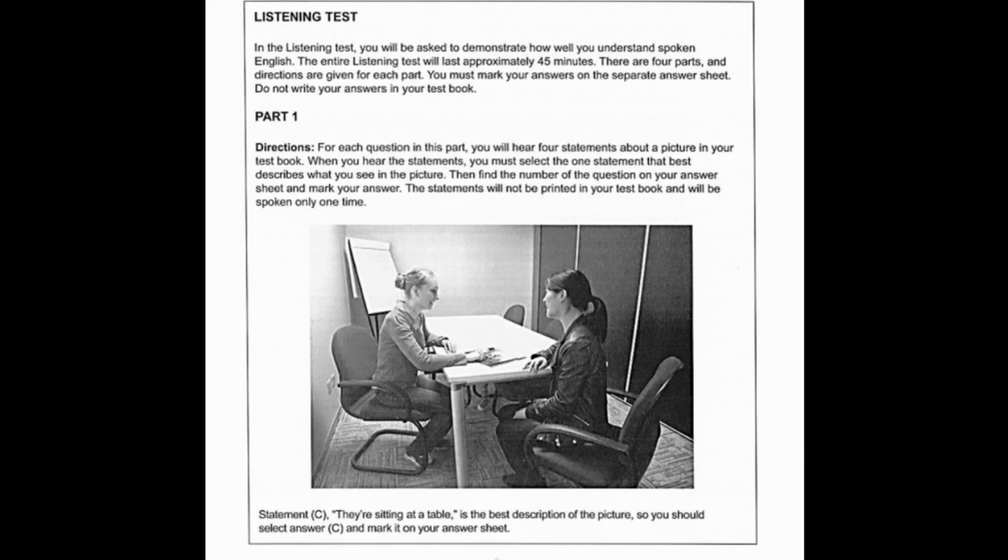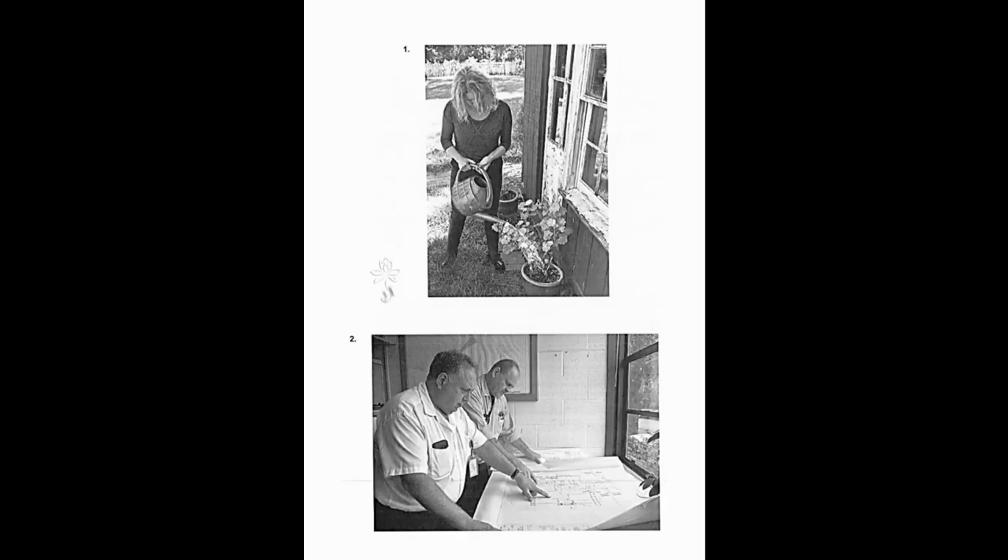Now part one will begin. Number one. Look at the picture marked number one in your test book. A, a woman is painting a house. B, a woman is watering a plant. C, a woman is fixing a door. D, a woman is sweeping a walkway.